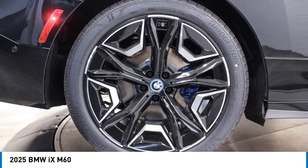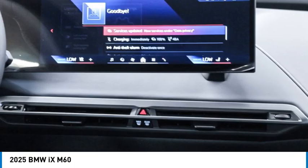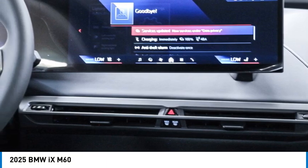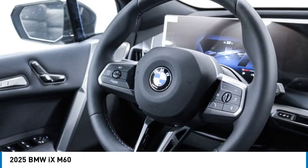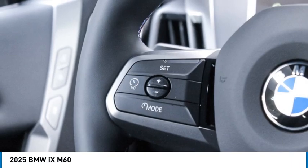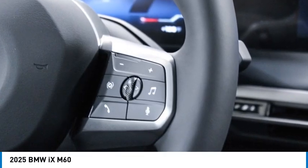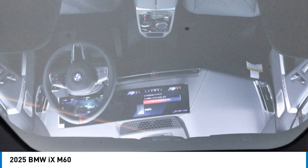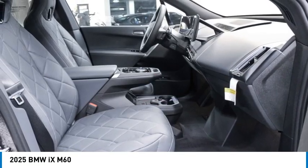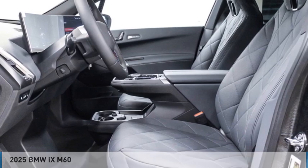Drive away with a great deal on this vehicle. Call or stop in today. Drive there. Inspire.